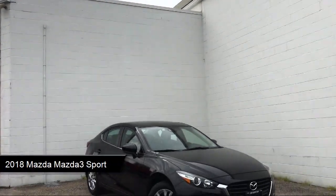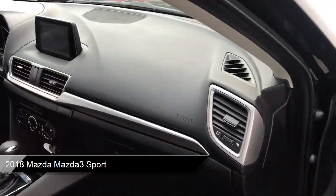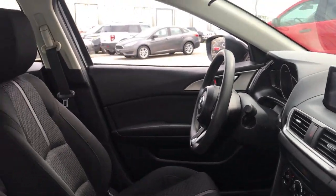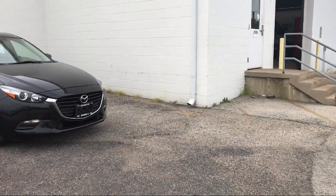It comes equipped with smart device integration, MP3 player, premium cloth seats, Bluetooth smartphone integration, and auxiliary audio input.